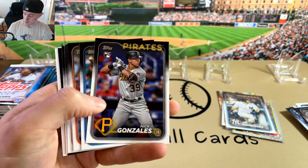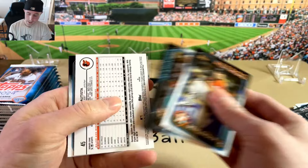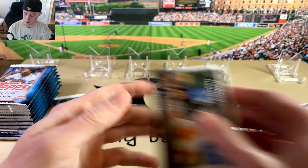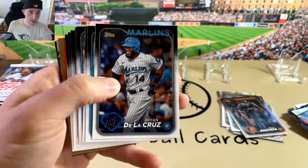Gonzales again. Indy Rodriguez. We got a Batista — is this a Rainbow Foil? Yep! Batista Rainbow Foil — that's cool, I'll put that in the good pile, being an Orioles fan. Last pack of the first stack. So far I think that first box is still winning with that Camonero.